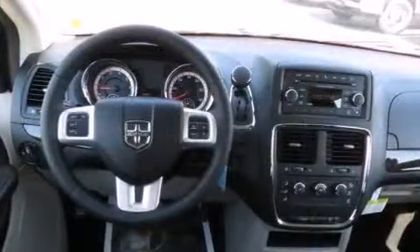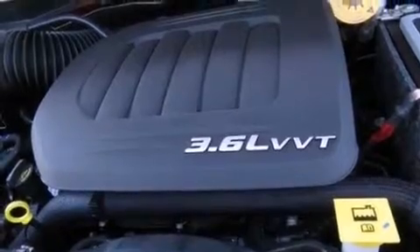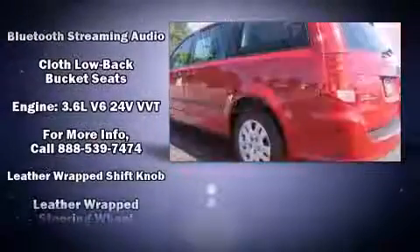Storage solutions are integrated throughout the interior, demonstrating thoughtful attention to detail. Dodge ensures the safety and security of its passengers with equipment such as head curtain airbags and front side impact airbags.